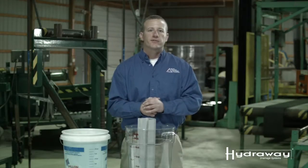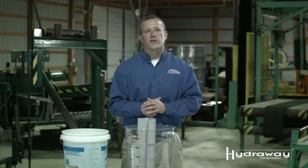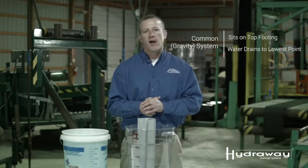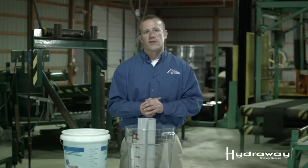Here we're going to do this test with a similar product that's commonly found in the marketplace today. This particular product does not sit next to the footing like the Hydraway drainage system — instead it sits on the footing. Keep in mind, water drains to the lowest point in your foundation, which is where the Hydraway drainage system is installed, next to the footing of your home.